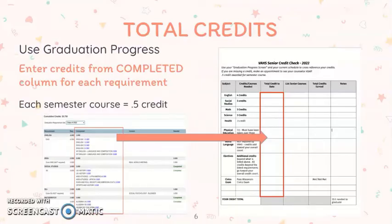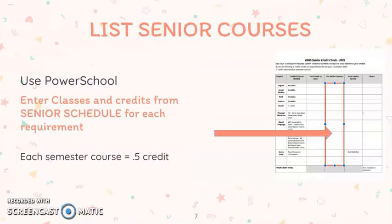Using your graduation progress form, you will enter the total credits from the completed column into each requirement on the senior credit check. Each semester course is worth half credit, or 0.5 credit. Next, you will list your senior courses from your senior schedule — you will want to ensure you have both Semester 1 and Semester 2 open. List the classes that you are taking with a half a credit for each requirement.